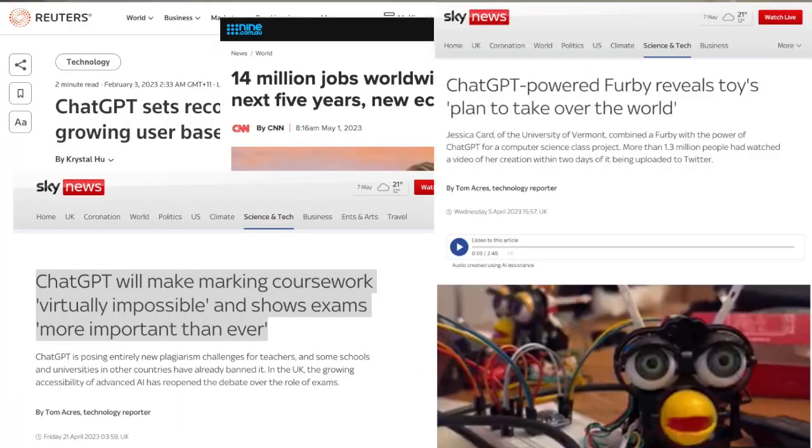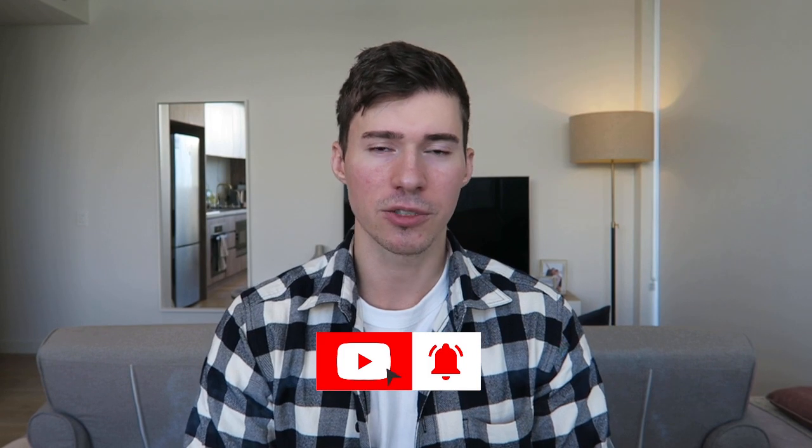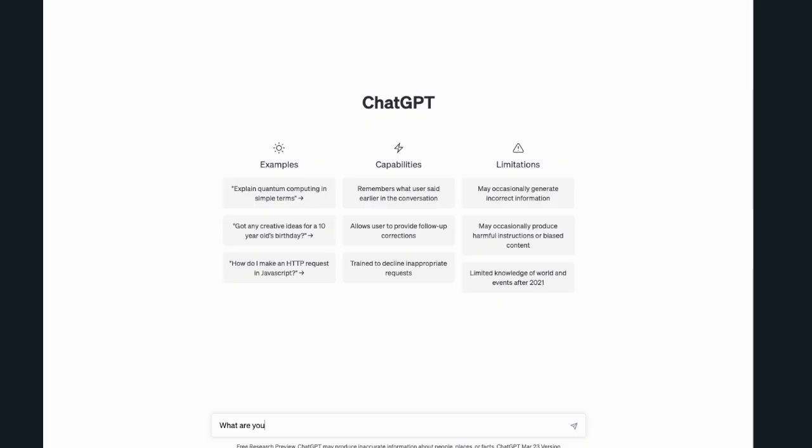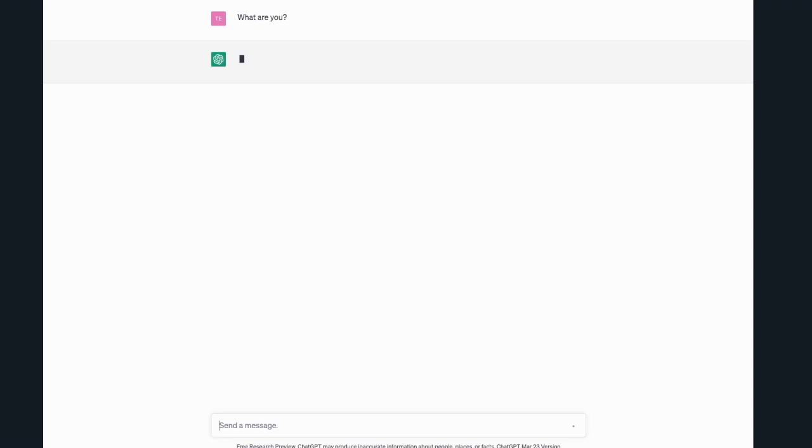I'm sure that regardless of your geography or your profession you have heard about it already. But whether you are a ChatGPT user or just considering giving it a shot, this video is for you. So what is ChatGPT? ChatGPT is a generator of AI, which basically means it can analyze and summarize content from a huge set of information.